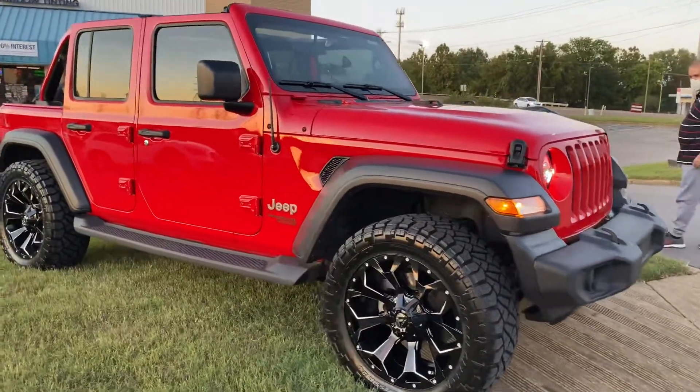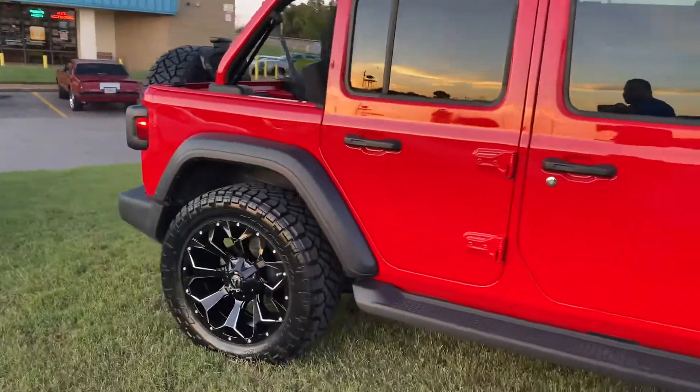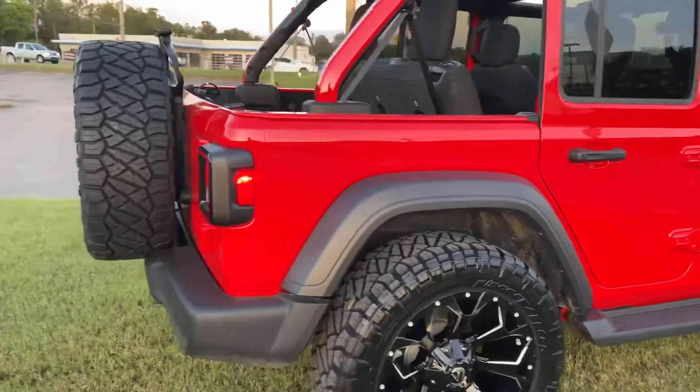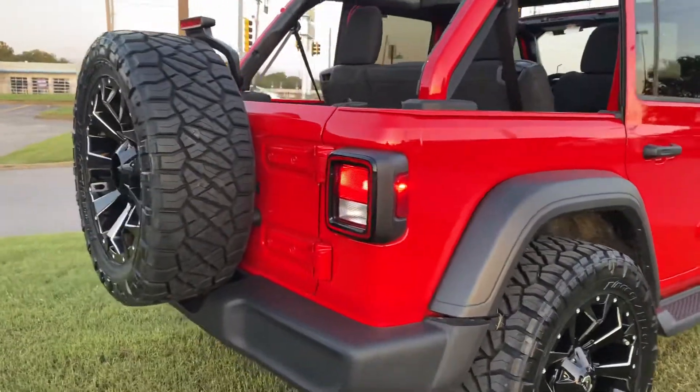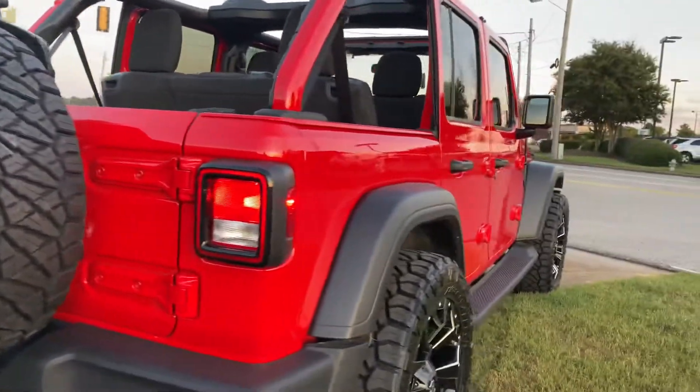Got a 2020 Jeep Wrangler JL with some 35-inch Ridge Grappler tires along with some fuel wheels. It's got a really nice look to it — we haven't lifted the vehicle, we kind of kept it all original, but for the most part it looks amazing.